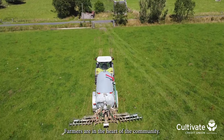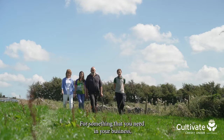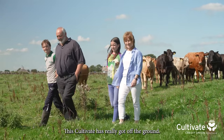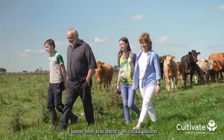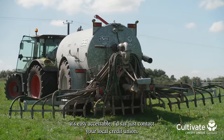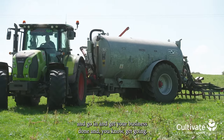Farmers are in the heart of the community and a loan like this supports them hugely. If there's something that you need in your business, I'd advise you to go to your local credit union. This Cultivate loan has really got off the ground — I know now there's 40 credit unions countrywide doing it. It's easy, accessible, and I'd say just contact your local credit union, make an appointment, go in and get your business done and get going.